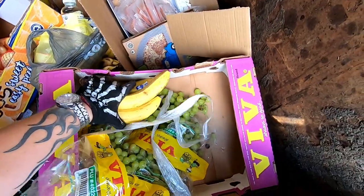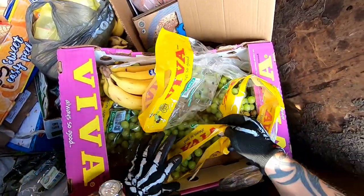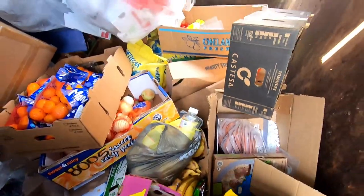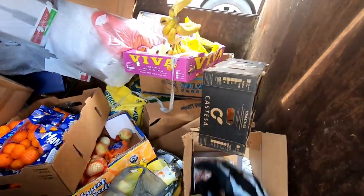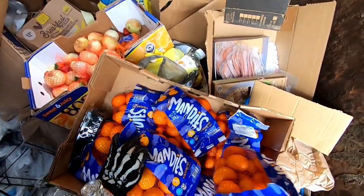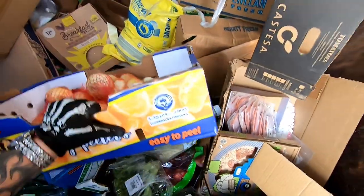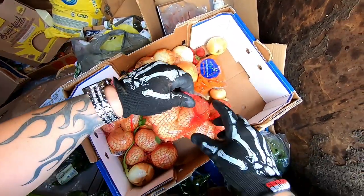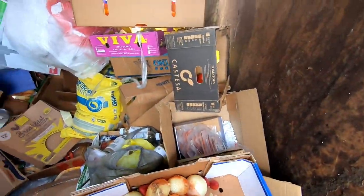Those peppers look good. Some grapes, some bananas. I'll take one more bag of grapes and then we'll leave these for another diver. Throw some of those bananas in there. Wow, tons of oranges — we'll just take a couple of those. Onions. Take some onions and carrots — give those to the guinea pigs as well.